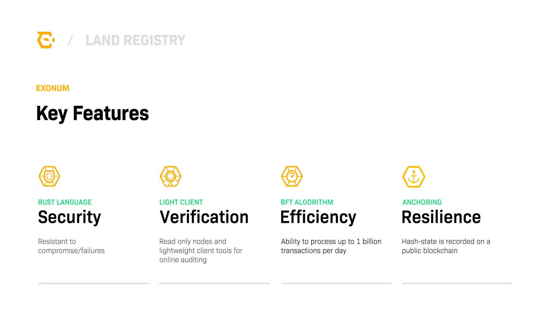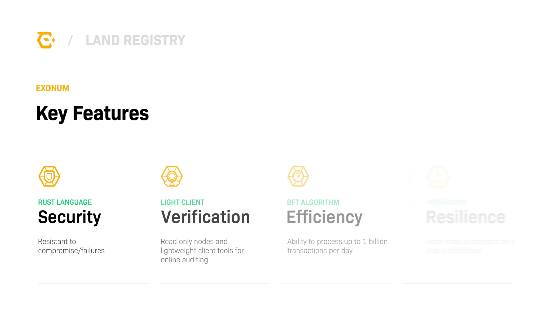Exonum, Bitfury's private blockchain framework, was the first blockchain framework used in production on a land registry. It provides security and verification through cryptographic proofs, it can handle up to a billion transactions a day, and its anchoring capability to back up the system state to the Bitcoin public blockchain network provides users with the benefits of both private and public blockchain networks.